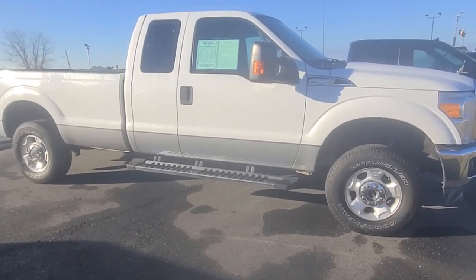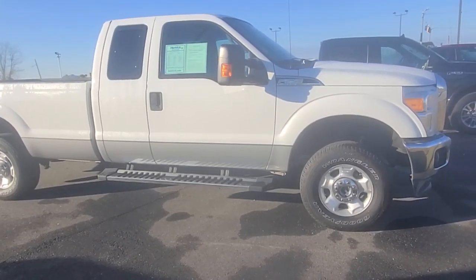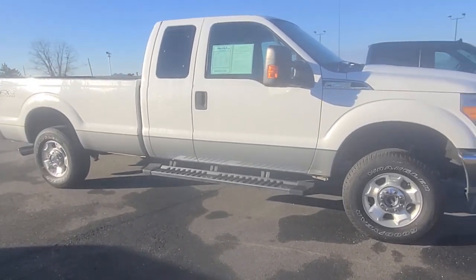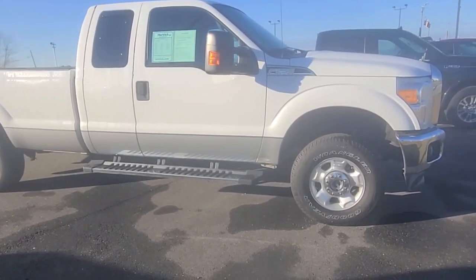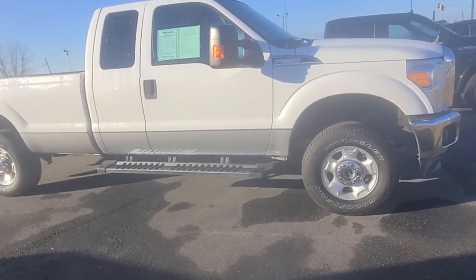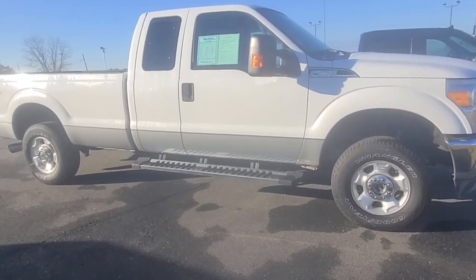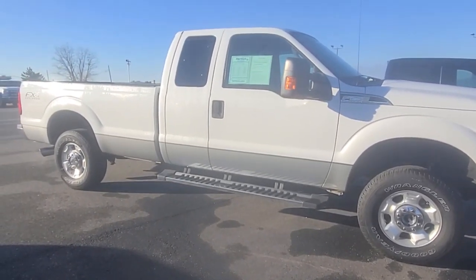Hey, good morning. Brent Slater here. You called and texted me last night about the 2012 F-250 Super Duty long bed. I'm actually with Hertrick Ford in Easton, but I said I'd shoot you over a video. There's an appointment on this today at 12, so after you check this out, if you're interested, I'll talk to you and keep you updated.